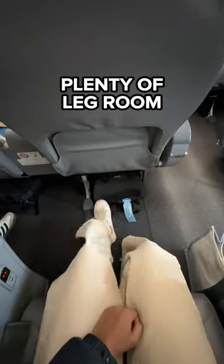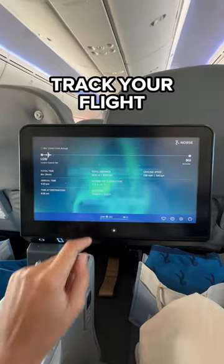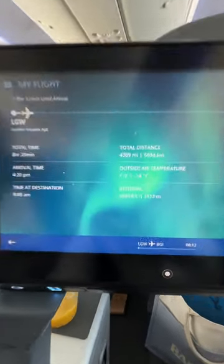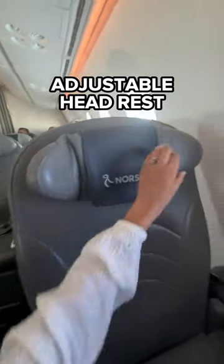You'll be super cosy as there's plenty of leg room and you've got your very own TV which slides out of the sidearm, with plenty of movies and shows to watch including some of the latest cinema films. You can also track your flight from here and see how long's left to go. If you fancy a bit of a snooze, don't forget that you can recline your chair and adjust your headrest so that your head doesn't wobble everywhere.